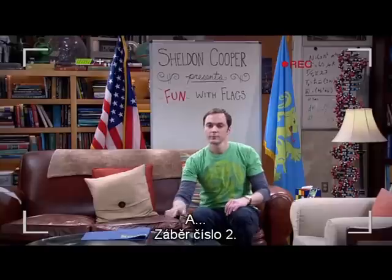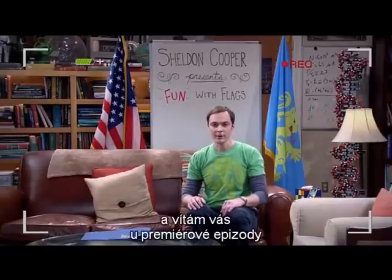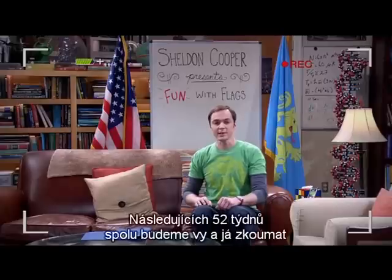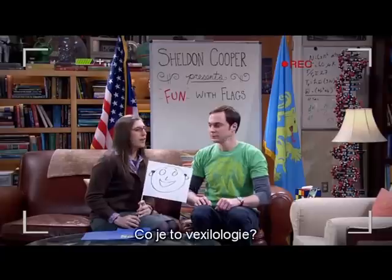And take two. Hello. I'm Dr. Sheldon Cooper, and welcome to the premiere episode of Sheldon Cooper Presents Fun With Flags. Over the next 52 weeks, you and I are going to explore the dynamic world of vexillology. Hang on, Dr. Cooper. What's vexillology?